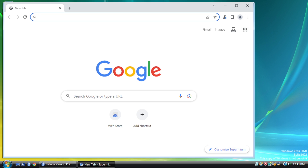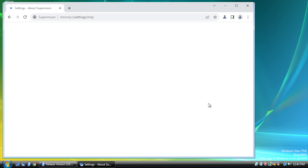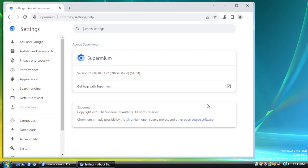It's nice to not be bombarded with warnings that the browser is no longer supported on Windows Vista, like what we get with Chrome 49. The page does tell us that it's Chrome 119.